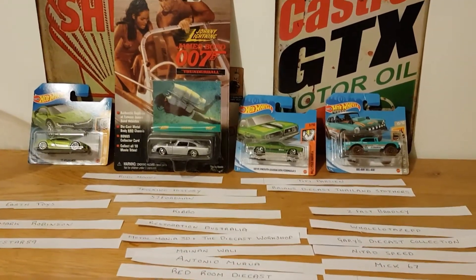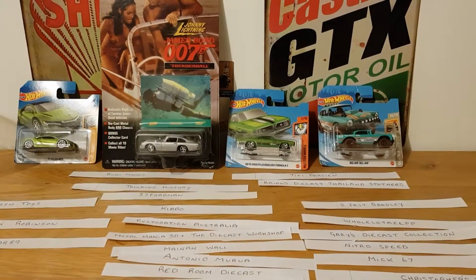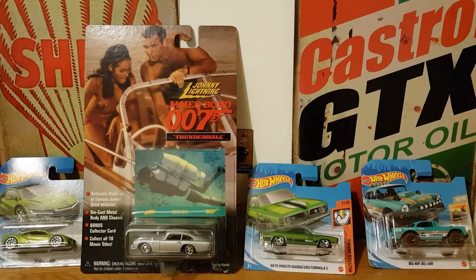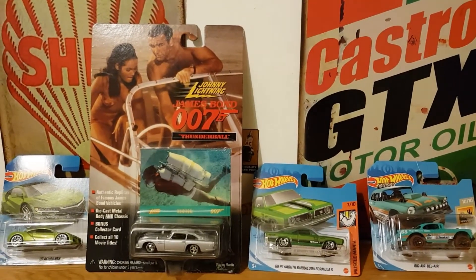I'm going to have to do the draw on my own. What I'm going to do is pause the camera briefly, fold up all the names, and put them into the bowl. And I'm back — they're all folded up and in the brain bowl, ready for drawing.